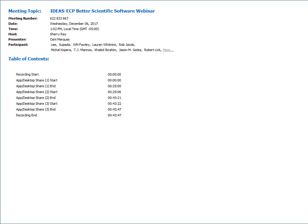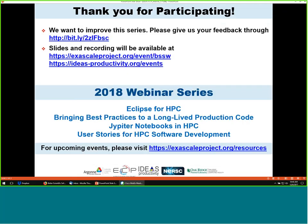I'd like to thank everybody for participating in this webinar, which was the last one of the 2017 series. We already have a number of topics listed for the 2018 series, which is going to start in the January or February timeframe.